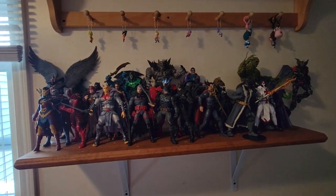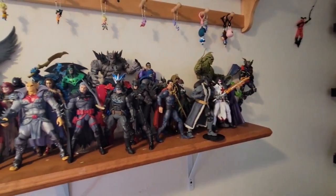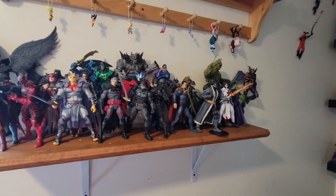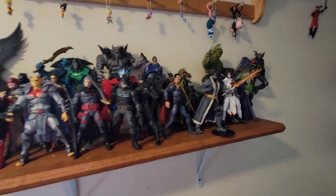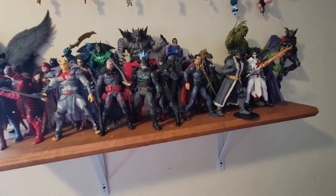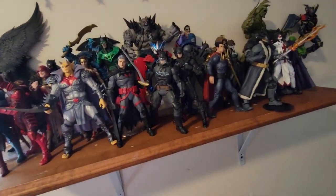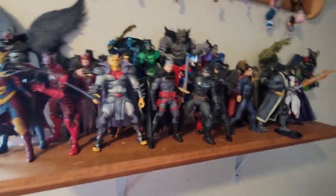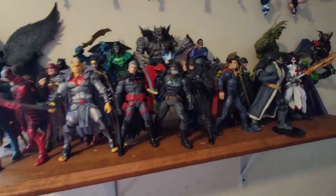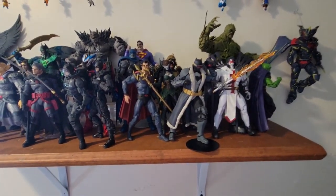Hey guys, welcome back to 'What Did Pharrell Buy This Month.' I am Pharrell, back behind the camera. We are doing a late month display for June, as we are almost done with June — which is surprising. July is coming up, so hopefully I can update you guys on what I'm doing here.